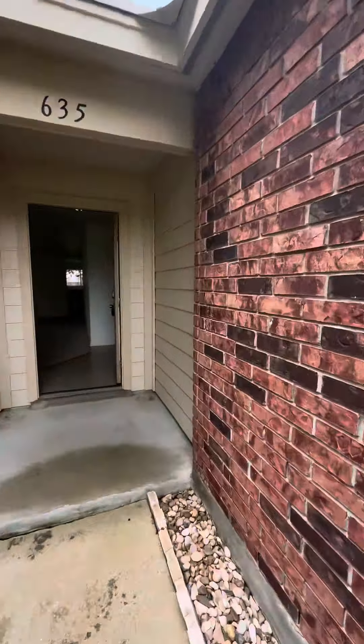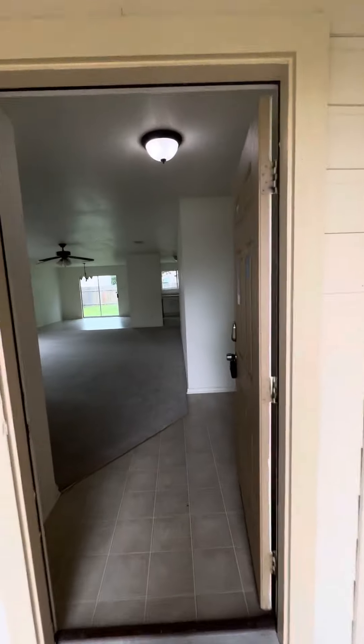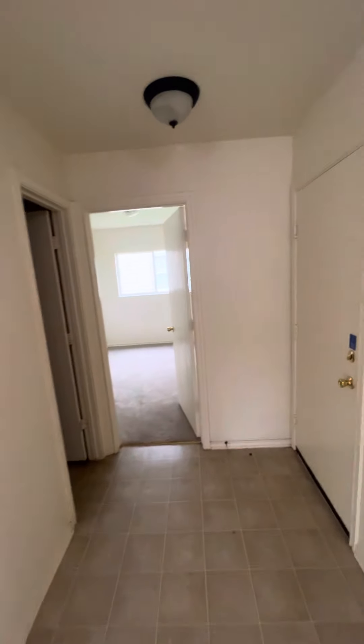So let's go inside. It is a one story, built in 2006, and it's just under 1,500 square feet. Very, very open house though.